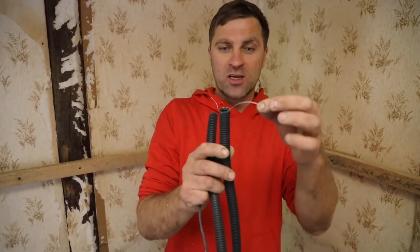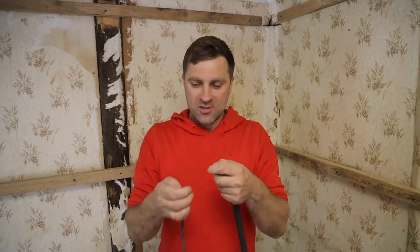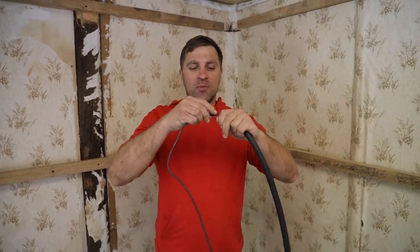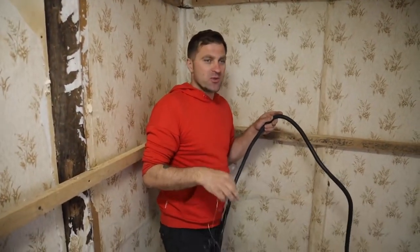What do you think — why is this wire in a corrugated tube? Well, it turns out it's in order to tie it to a cord and then stretch it through this corrugated tube. Done! It's a cool device — I didn't know about it.